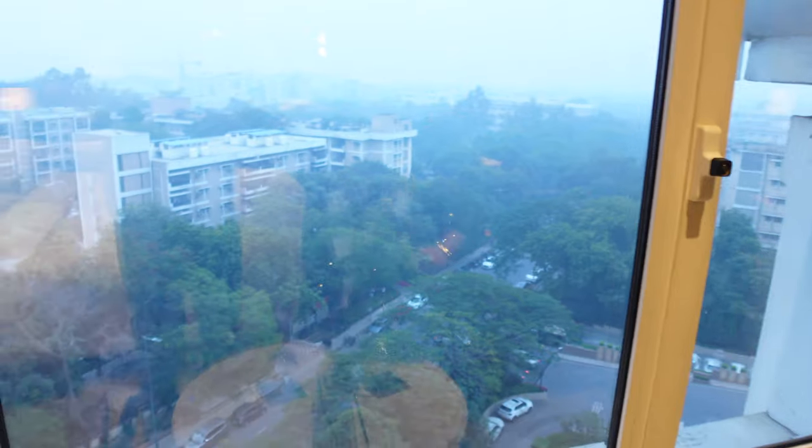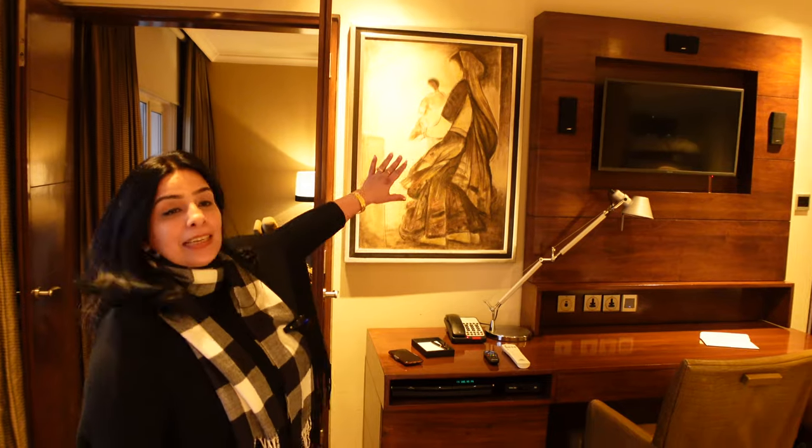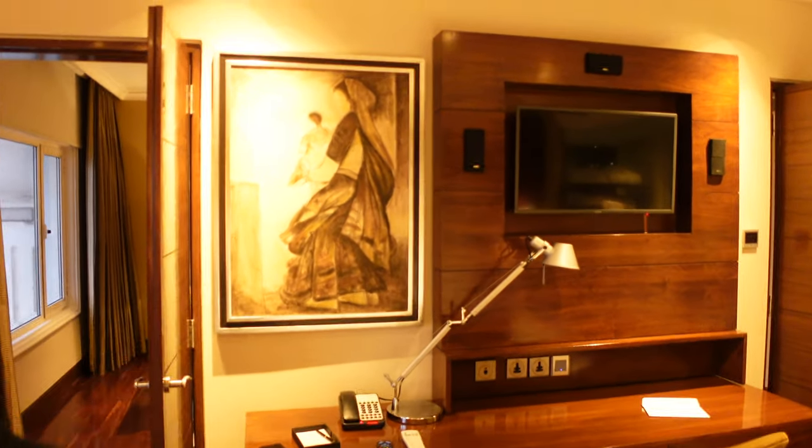This is the other window panel with a city view. On the bed wall there is an LED TV and on the side there are Bose speakers.